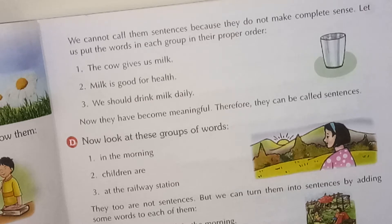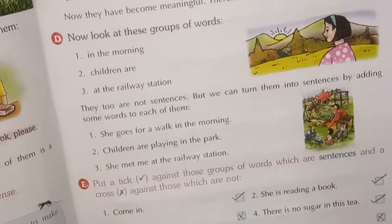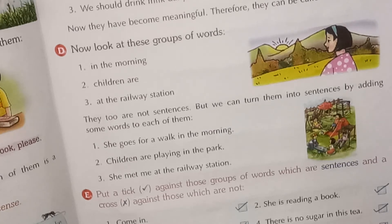Now look at these groups of words: 'in the morning,' 'children are,' 'at the railway station.' These are not complete sentences. To make them complete, we need to add some words. For example: 'She goes for a walk in the morning,' 'Children are playing in the park,' 'She met me at the railway station.' When we add certain words, it makes complete sense. First we rearranged jumbled words, and here we added words to complete the sentences.